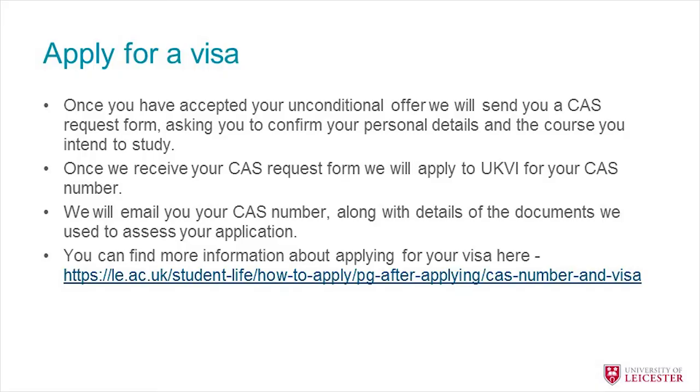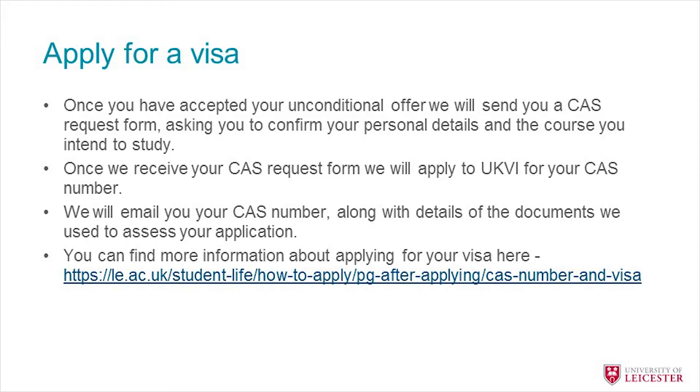One of the most important things to do before you arrive is apply for your visa. Once your offer is unconditional and you've firmly accepted it, you'll be sent a CAS request form to fill out and confirm a few details. Once we receive it back, we'll apply for your CAS number and you'll receive it by email as soon as it's available. You can find more information about the process on the website — every country is different but the information there will give you an insight into what you need to do.